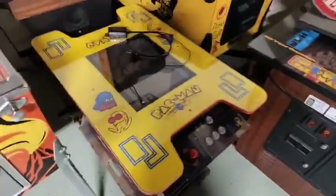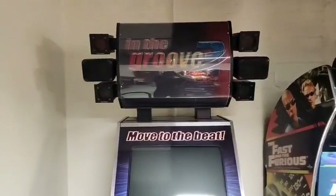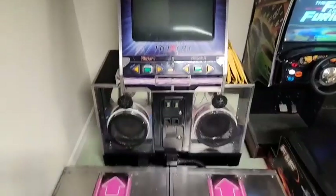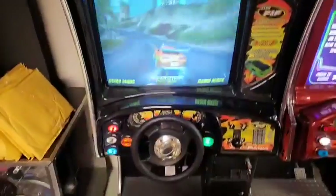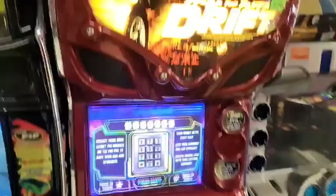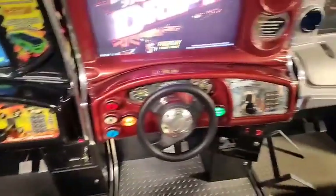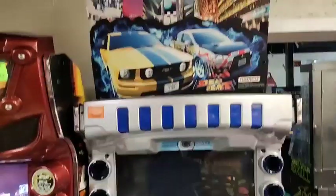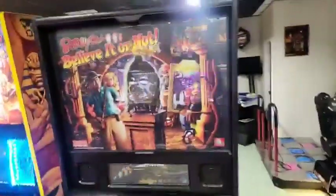There's Pac-Man, there's Pac-Man by itself, not sure what this one back here was. I guess this had to be their pre-Dance Revolution thing they had out there with dance pads. Fast and Furious. See, that's Tokyo Drift here.